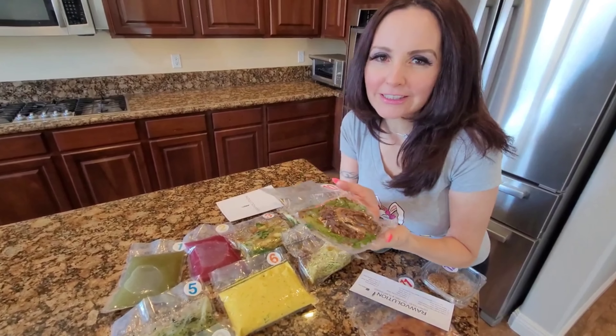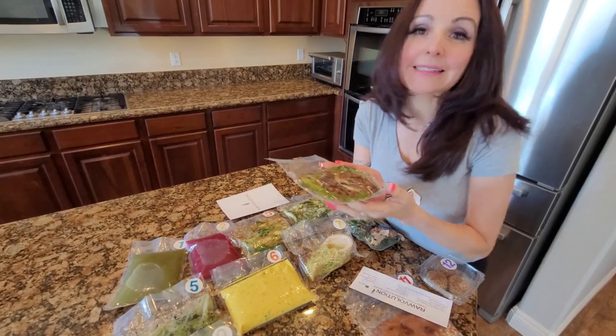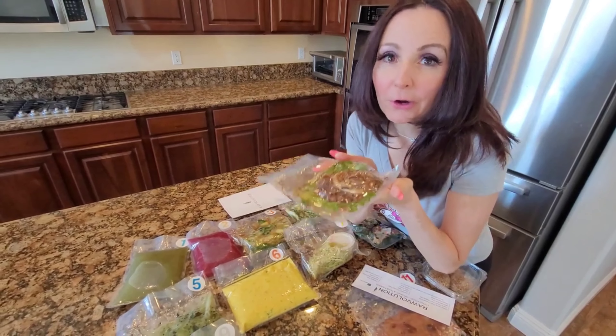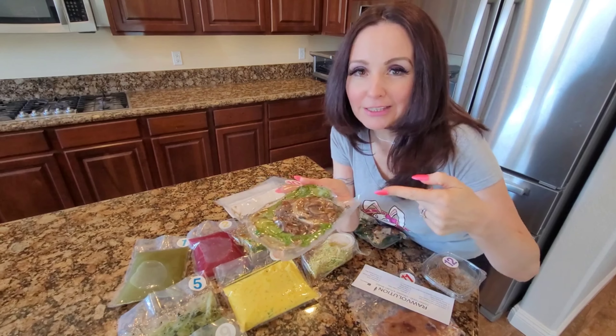This is like why I ordered this week — some of these are my favorites. This is the mushroom Swiss burger. It's raw and it is so good. We'll take a look at this in a minute.